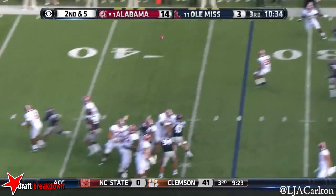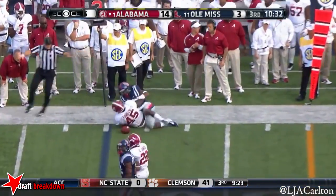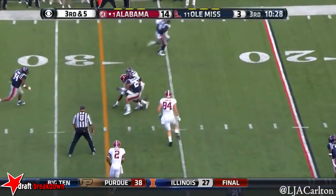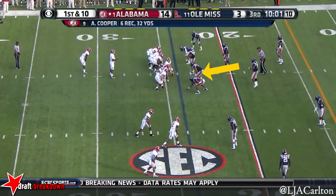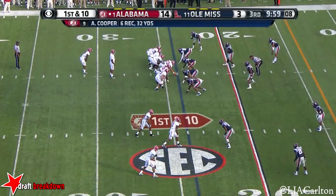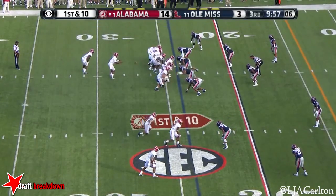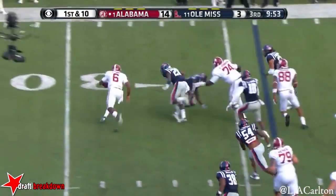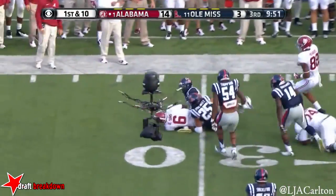Sims goes left, diving try in five. Blitz — Sims caught, first down. Sims — not a good idea, not a good idea, not a good idea.